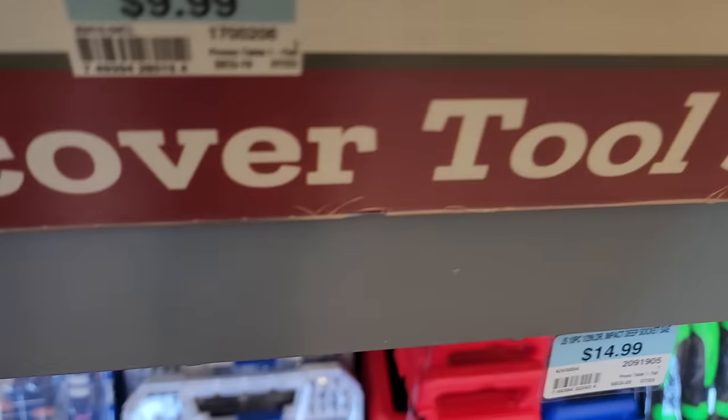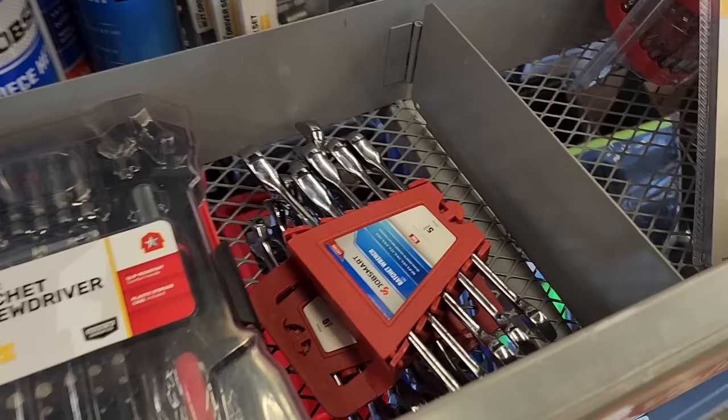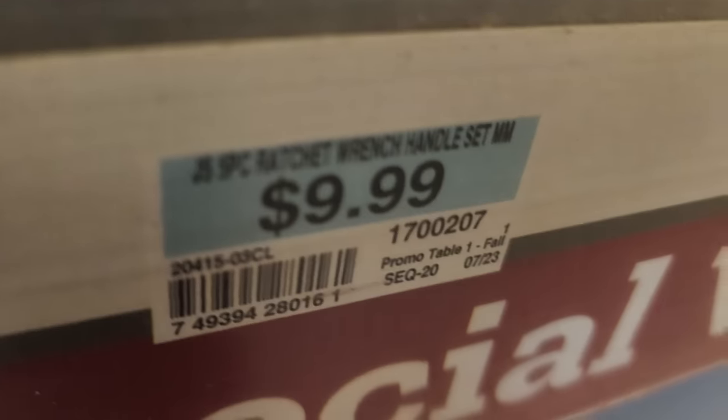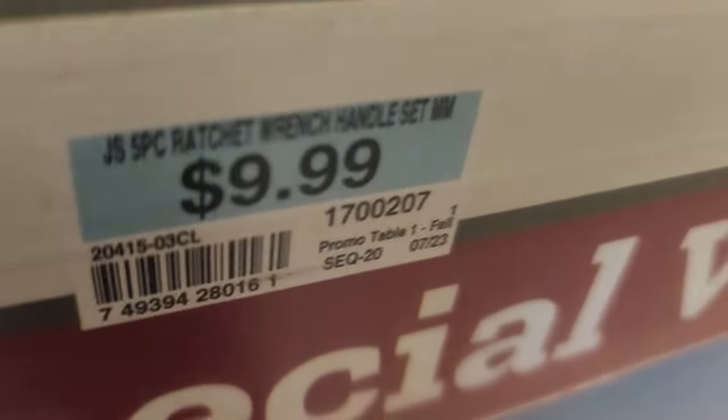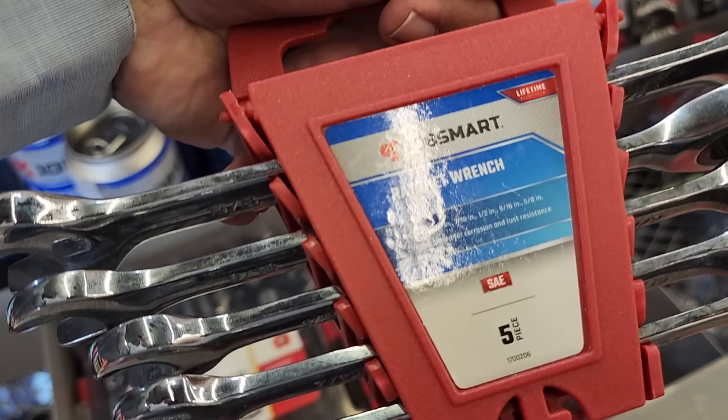It's a pretty nice set that does include some sockets — this was $9.99. And then you've got some combination wrenches. Actually, these are ratcheting wrenches for $9.99 — it's a five-piece set. That's a really good deal: ratcheting wrenches for 10 bucks.